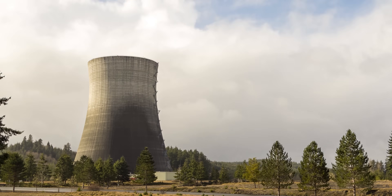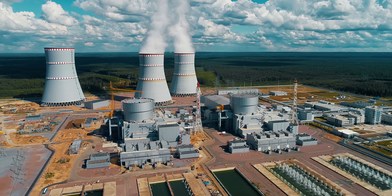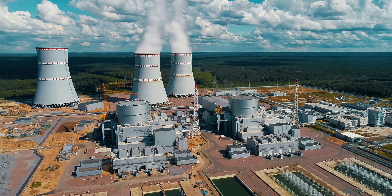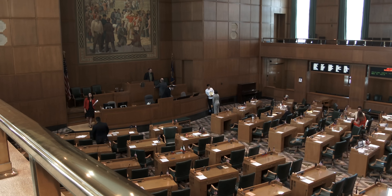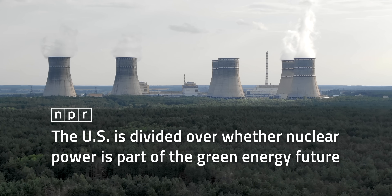Nuclear is reliable, works 24-7, and generates a lot of power — all for essentially zero carbon. But that comes at a price. Nuclear plants are really expensive, legislatively challenging, difficult to scale, and have a hotly debated reputation.